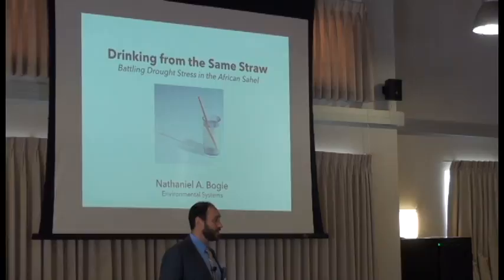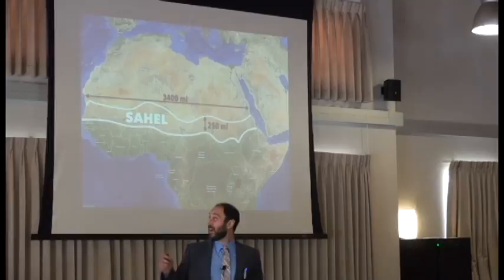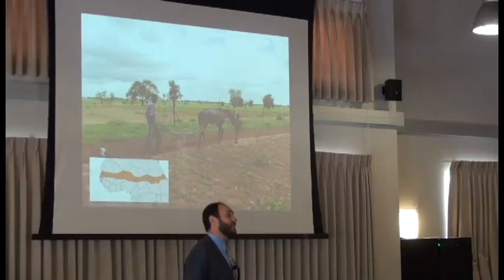Now imagine a similar situation where instead of 17,000 people losing their jobs during a drought, 20 million people are at risk of not having enough food to eat. That's the case in the African Sahel, which is a region that stretches from Senegal in the west all the way to Eritrea in the east.